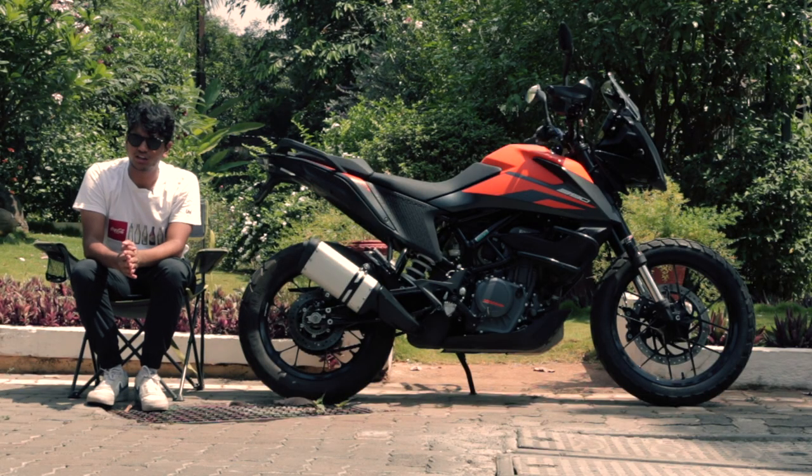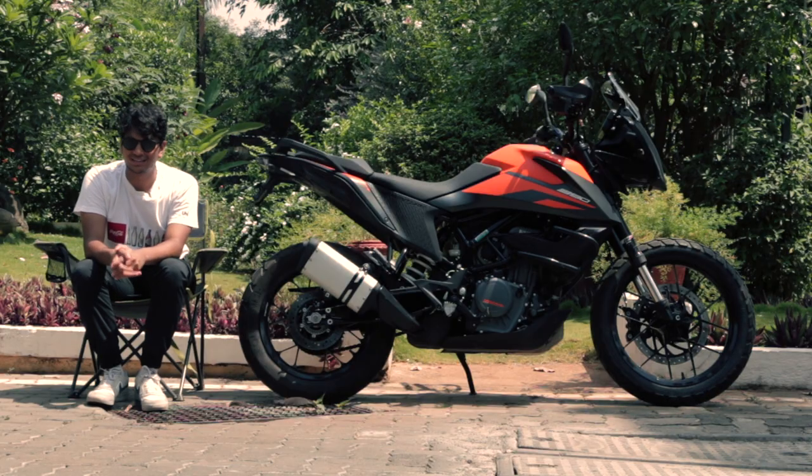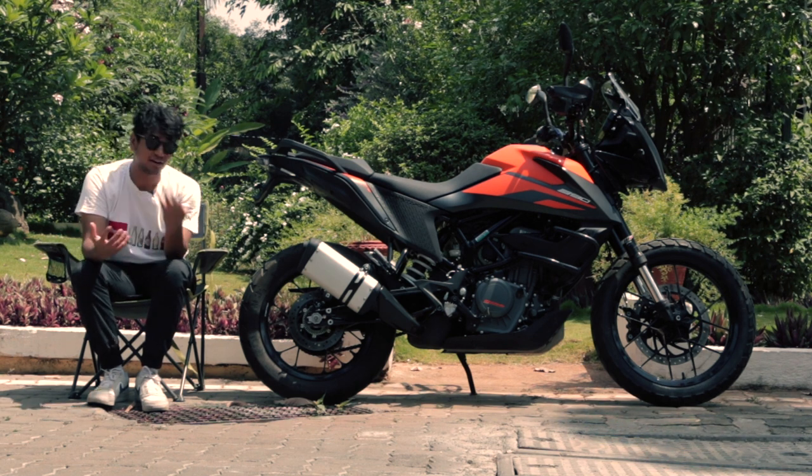This bike needs no introduction. This is the 2021 Adventure 390, and basically it's a Duke 390 on stilts. But it is so much more than that. Let me explain the differences between a Duke 390 and an Adventure 390.